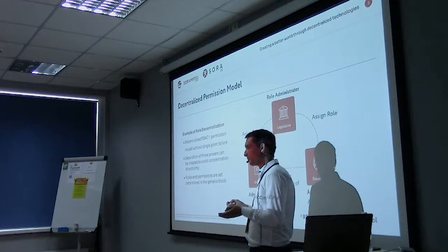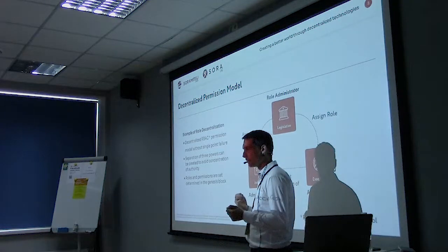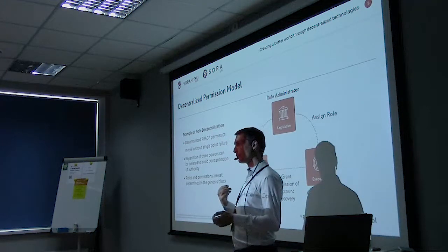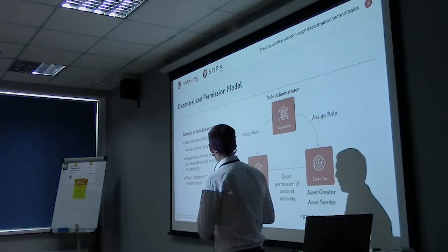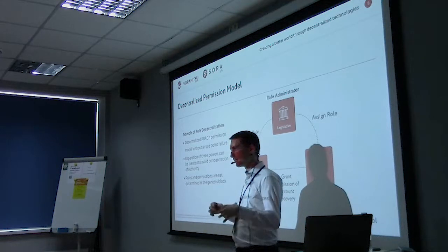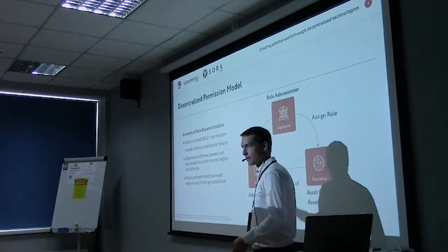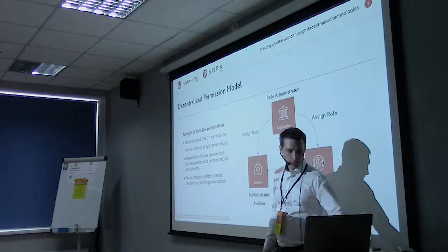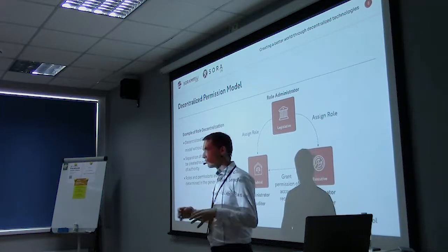This is a permission system where for each command you can set who has access to execute it on an asset. Even without a full smart contract engine, you can still do very complex logic just in the core system. Each of these accounts can also be multi-signature accounts, so you can have teams of people — like a team of asset distributors or asset creators — working together. This is really something that financial institutions or corporations can use to model their business logic and organizational hierarchy.